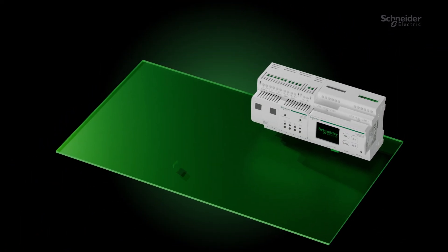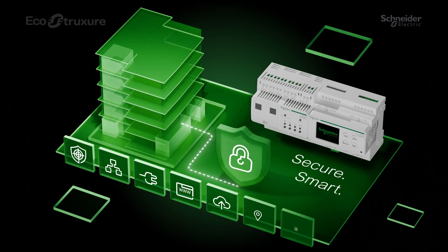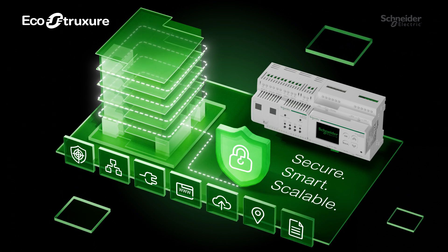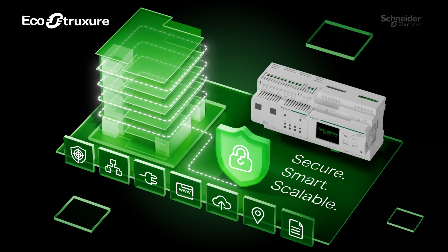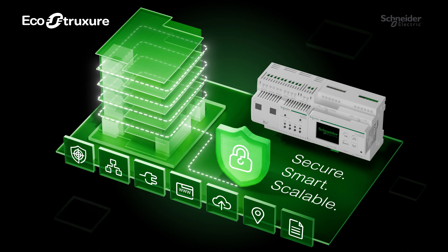Exaway Smart System supports every stage of your project, from design to daily management. With standard cabling, an intuitive web interface, and smart alarms, it makes your work faster and safer. Based on DALI protocol, compliant with cybersecurity rules, and scalable — it's a complete integrated solution.